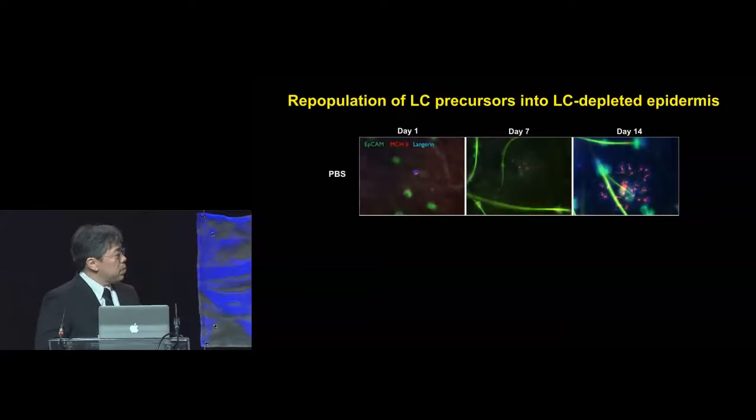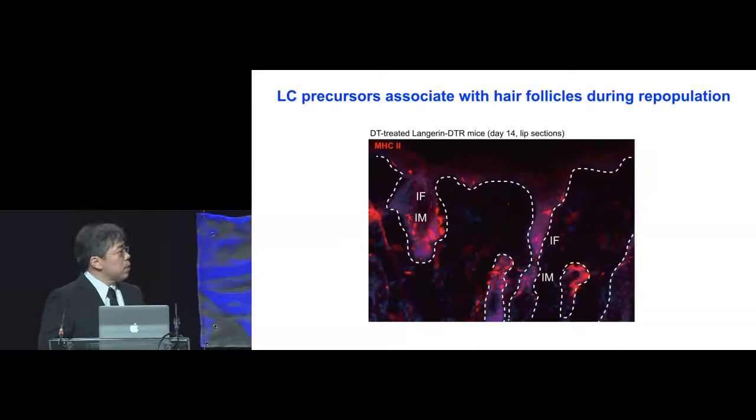By using fate mapping and bone marrow chimeric mice, we showed that a subset of monocytes in the bone marrow is capable of giving rise to Langerhans cells. We call these MHC class 2 single positive cells pre-LCs to reflect their nature as immediate Langerhans cell precursors. When we do vertical sections during this repopulation process, you will see that pre-LCs, before they abundantly populate the interfollicular epidermis, they accumulate to the hair follicles — leading us to believe that the hair follicles attracted these pre-LCs and allowed their epidermal entry.